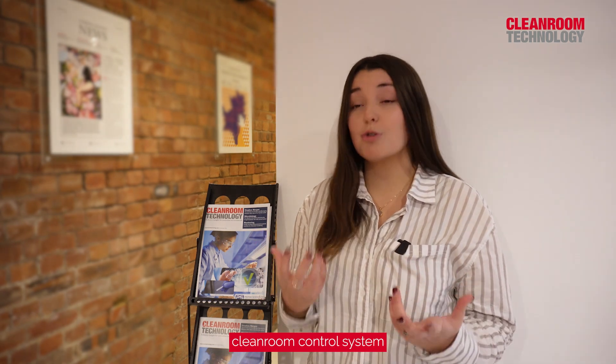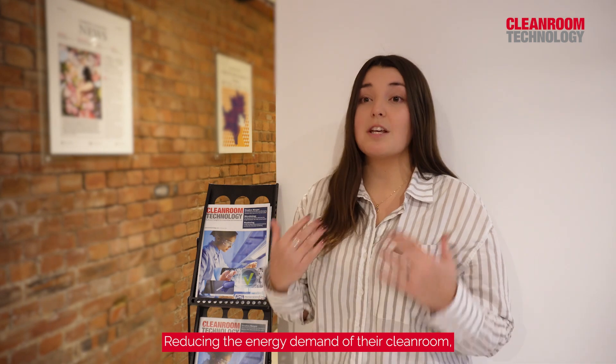The clean room technology brand can really help push your new products or new advancements along. An example I can think of is a company called Eco2 — we're developing a dynamic clean room control system for sustainability purposes, sort of reducing the energy demand of their clean room, and between our magazine, our website, and our conferences,